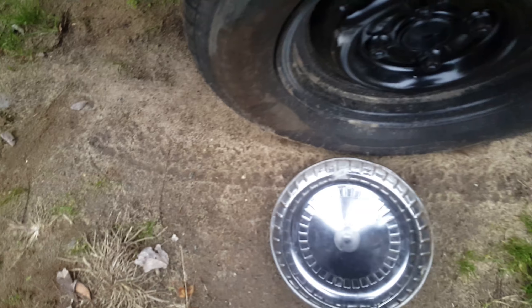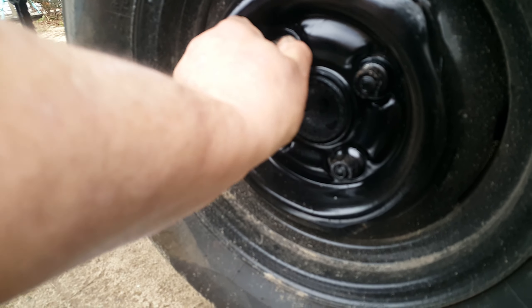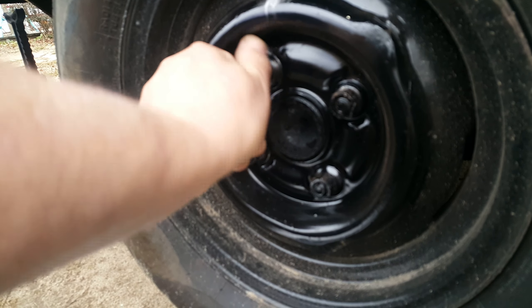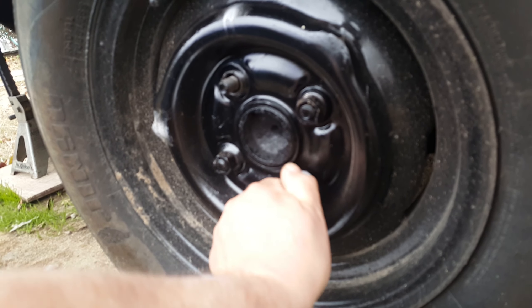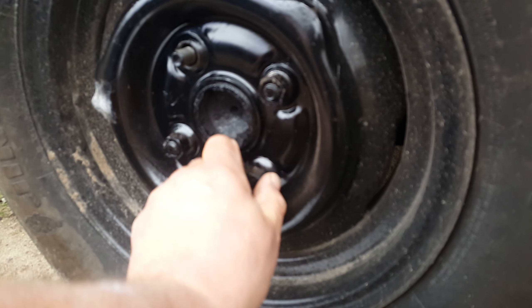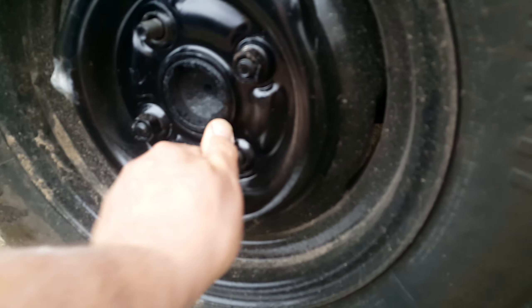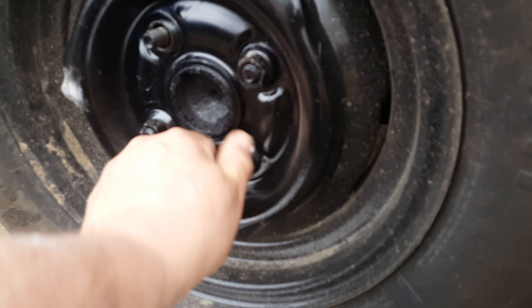Bear with me — trying to do everything one-handed. Lug nuts off. Now, you'd be doing this on the side of the road with traffic going by — it's usually raining and whatnot. Yeah, not fun, not fun at all.